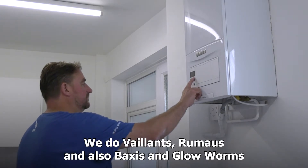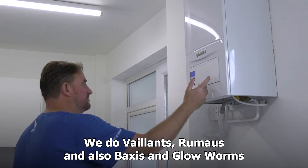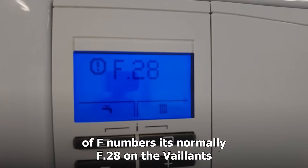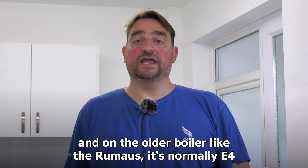We do a range of boilers. We do Vaillant, Remeha, and also Baxi and Glow-worm. The newer ones, which are the Vaillant, they have a fault code of F numbers — normally F28 on the Vaillant. And on the older boiler, like the Remeha, it's normally E4.